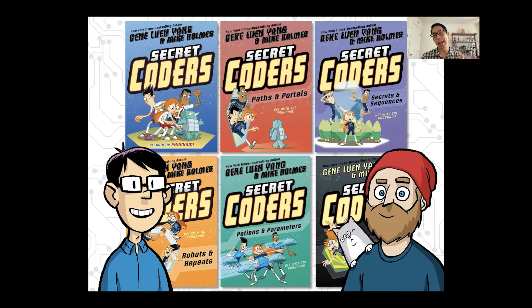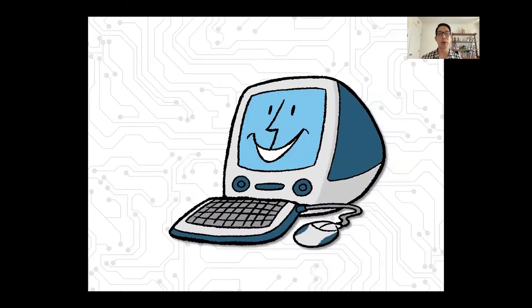Mike and I hope that when you read Secret Coders, you not only enjoy a story, but you also learn the foundations of computer science. We talk about all sorts of different topics. Here's one of them.